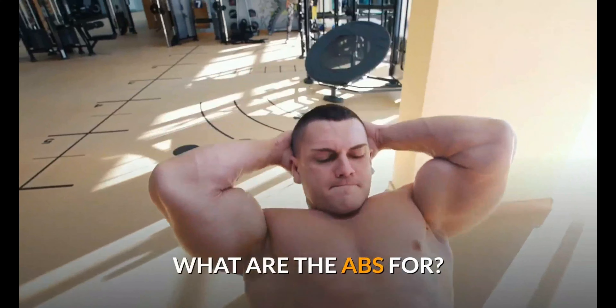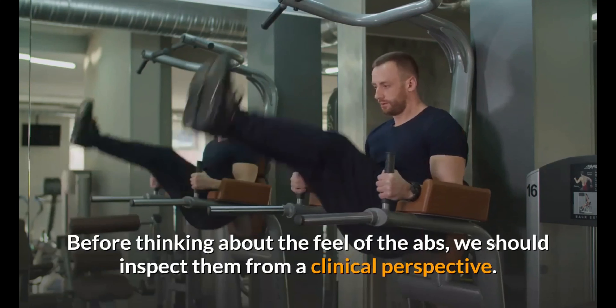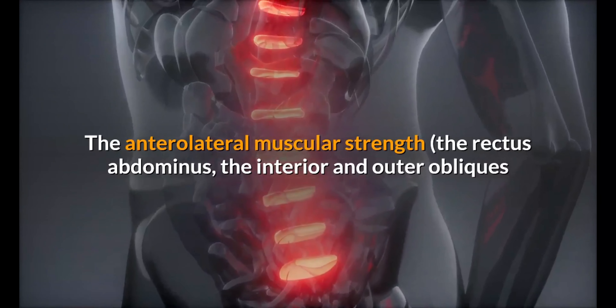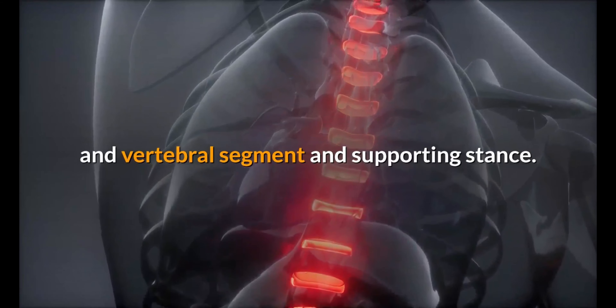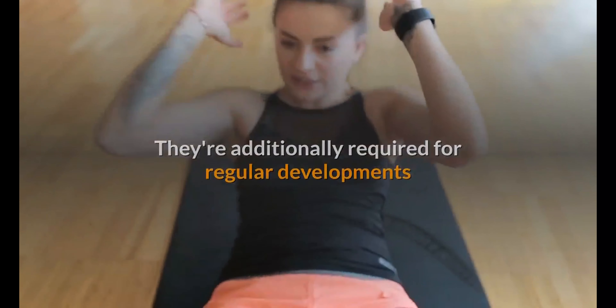What are the abs for? Before thinking about the feel of the abs, we should inspect them from a clinical perspective. The anterolateral muscles — the rectus abdominis, the interior and outer obliques, and the transverse abdominis — play a key role in stabilizing the pelvis and vertebral column and in supporting posture.